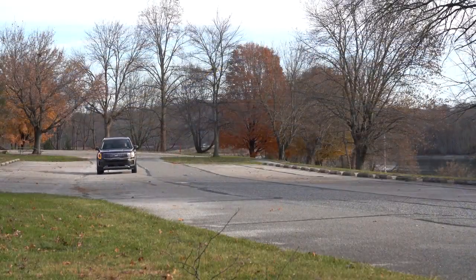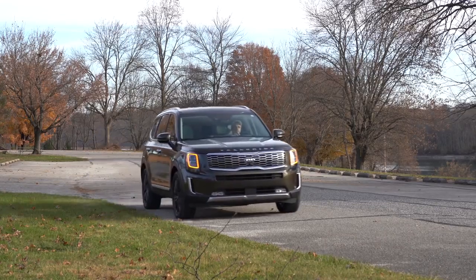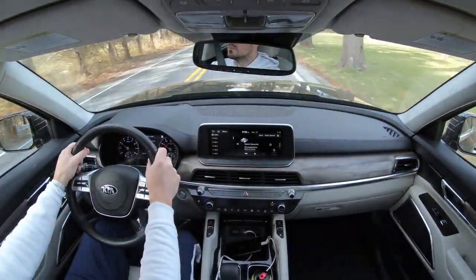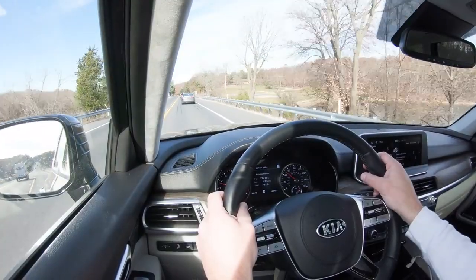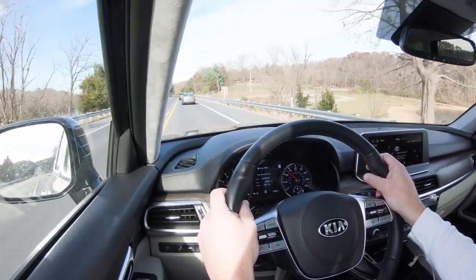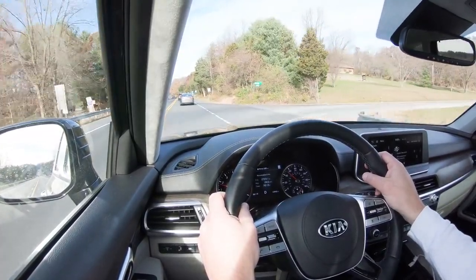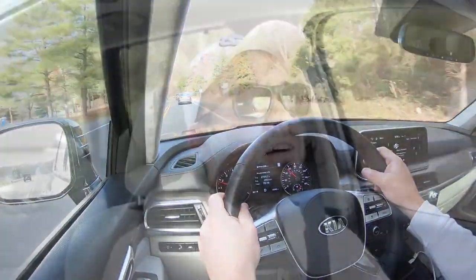Steering feel has been excellent — you have the ability to adjust it. Go with Sport for heavier weighted steering or Comfort for lighter. Cabin noise has been super quiet, quieter than a lot of other SUVs I drive. That's partly due to an acoustic front windshield standard on all trim levels, and acoustic front window glass on the EX and SX trim levels — so even more sound deadening with the SX we have today.